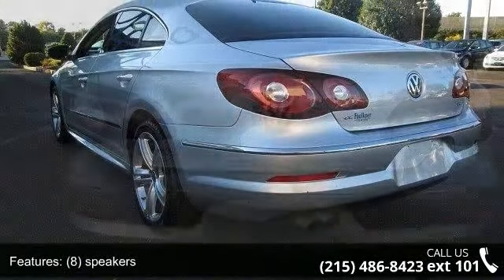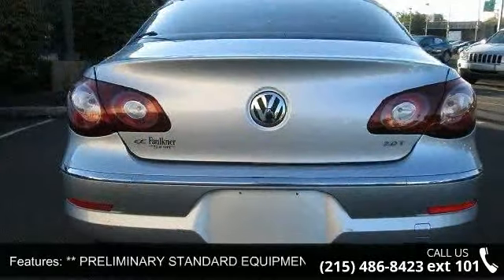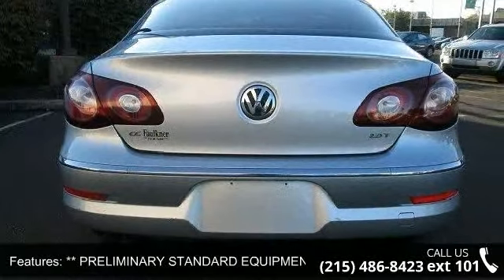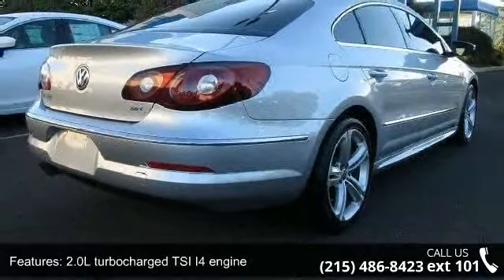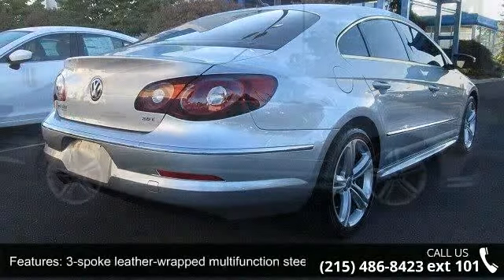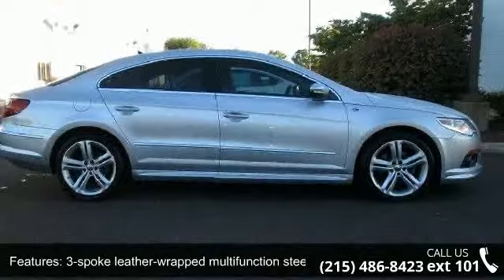Preliminary standard equipment includes a 2.0L turbocharged TSI-4 engine, a three-spoke leather-wrap multifunction steering wheel, four-cylinder engine, full-length fully independent rear suspension, and four-wheel ABS.